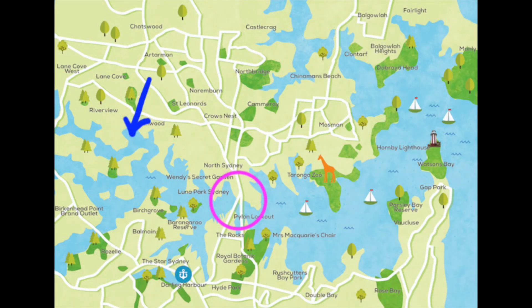LRA is moored in the Lane Cove River, which is one of the tributary rivers of Port Jackson, or more commonly Sydney Harbour. Port Jackson is made up of Sydney Harbour, North Harbour, Middle Harbour, and the Lane Cove and Parramatta Rivers. The blue arrow on the map shows the Lane Cove River, with the pink circle showing the Sydney Harbour Bridge just for some context.